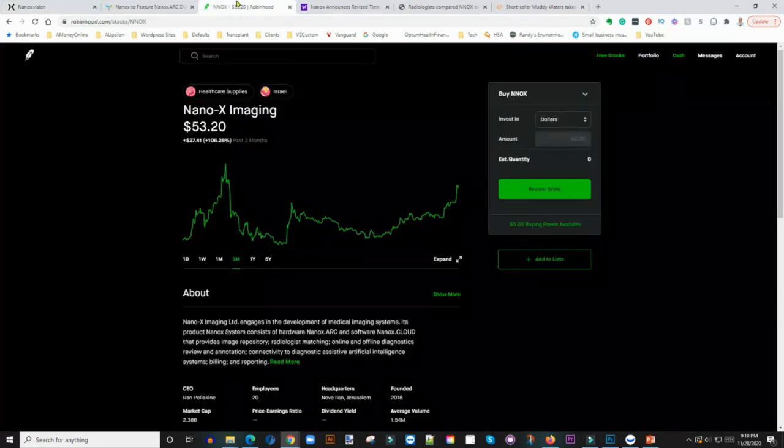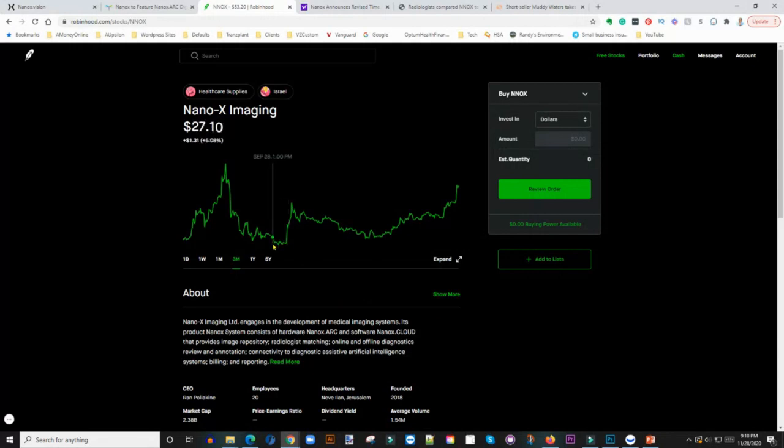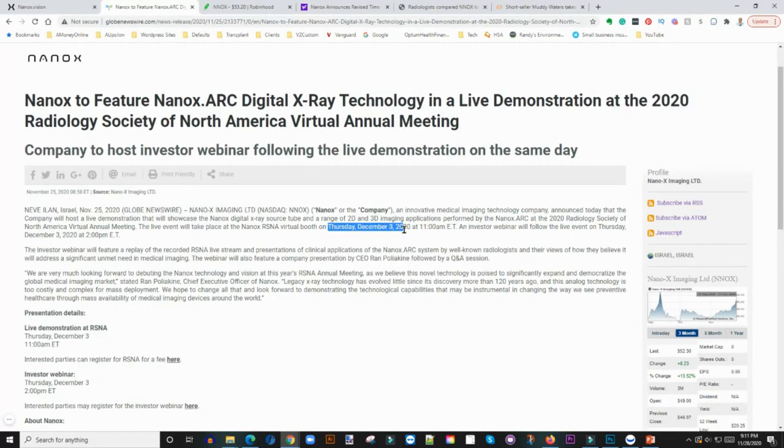That announcement is how the price of the stock found support and started building back up. Since then, the price has gone from a low of about $23 to now trading close to about $44. So circle this date on your calendar: Thursday, December 3rd, 2020 at 11 a.m. Eastern. This date is very, very important.